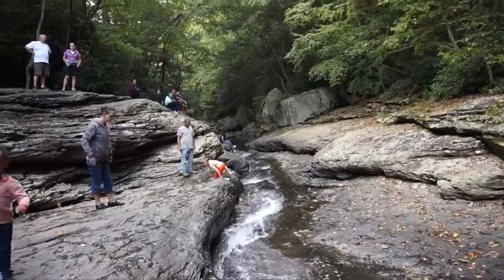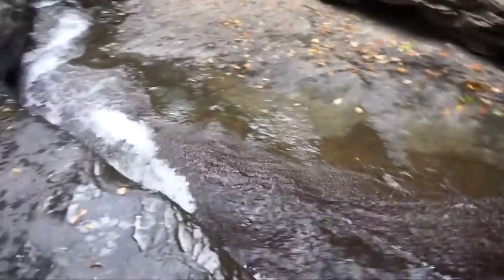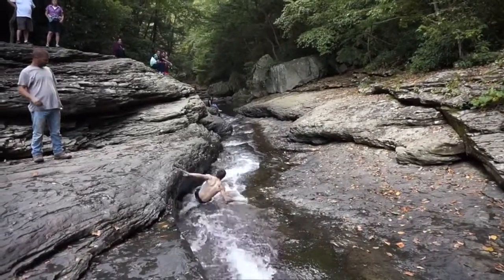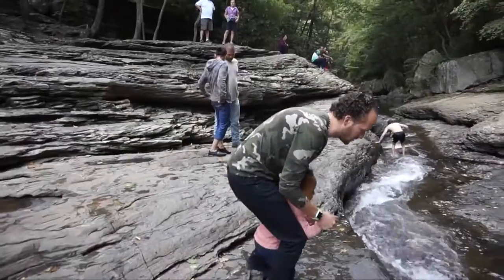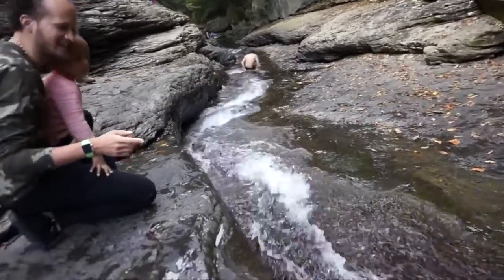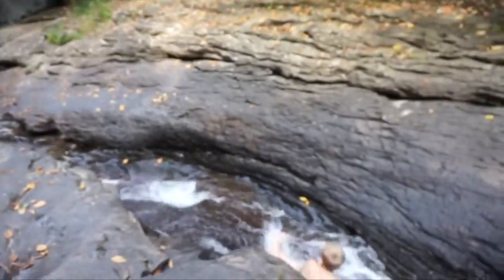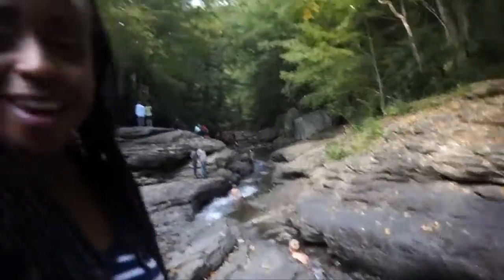Guys, I just want to show you this gorgeous place right here. Check this out, guys. This is so crazy.